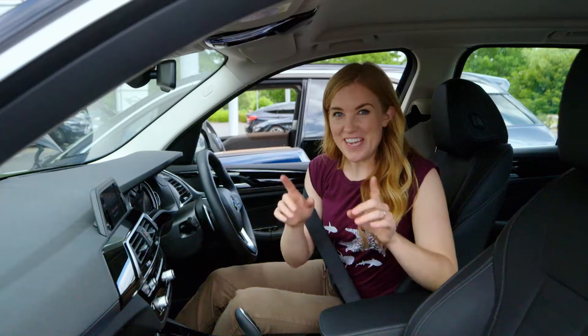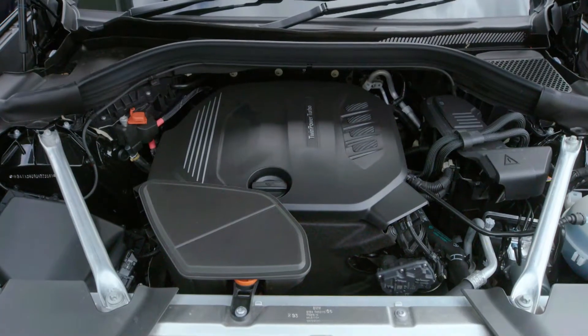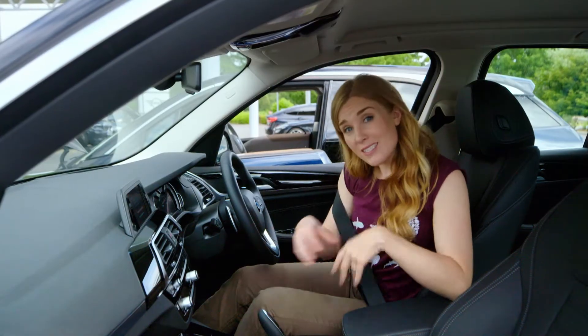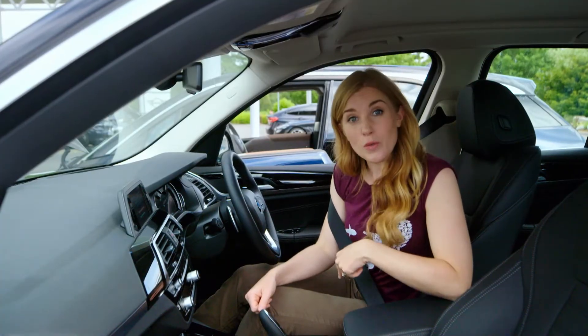When I turn the engine on, it makes a noise. Did you hear that? The engine is burning fuel to make energy so the car can move. But as it burns fuel, it creates fumes which go into the air and they can be harmful. This is called pollution.